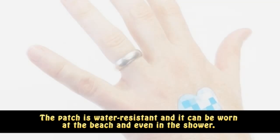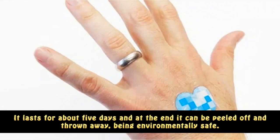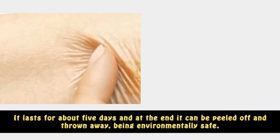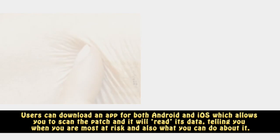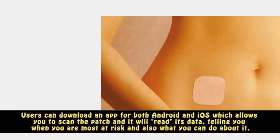The patch is water-resistant and it can be worn at the beach and even in the shower. It lasts for about five days and at the end it can be peeled off and thrown away, being environmentally safe. Users can download an app for both Android and iOS which allows you to scan the patch, read its data, and tells you when you are most at risk and what you can do about it.